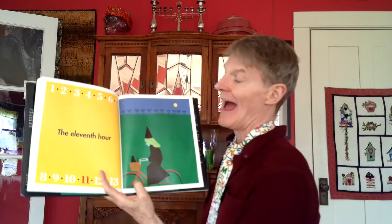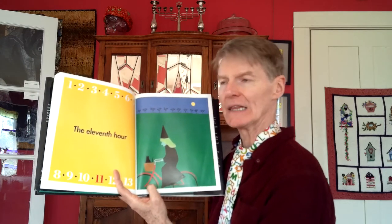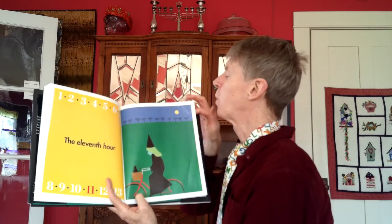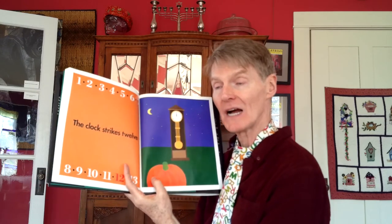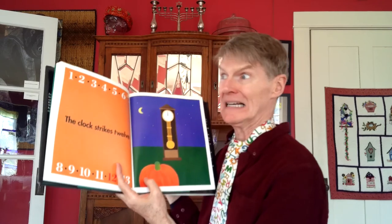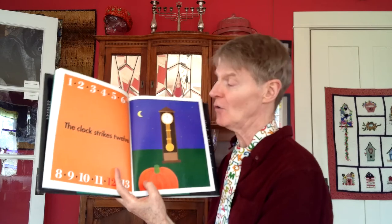The eleventh hour — there's kind of a witch picture there — it means close to the end of something. The clock strikes twelve refers to time but also means it's getting close to the end, something could be over — a little bit like Cinderella's story where the clock strikes twelve and she has to hurry home.